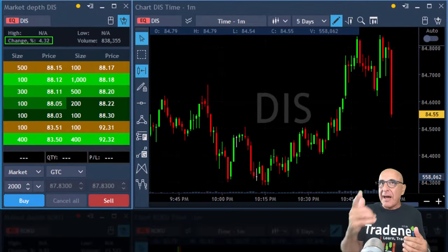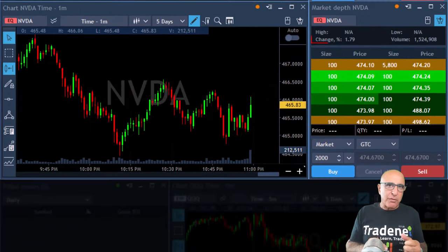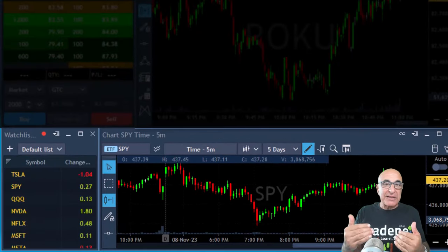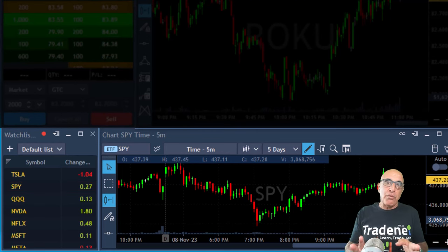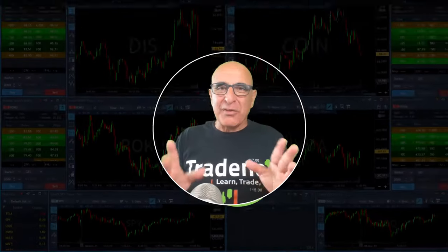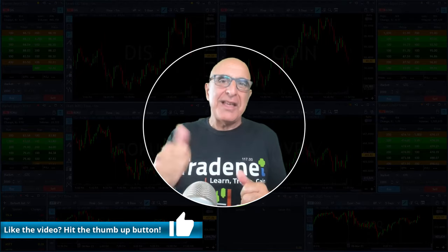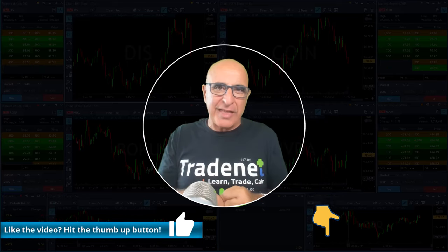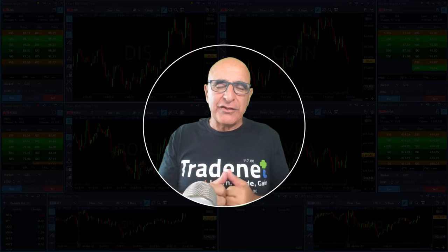Pre-market, I'm watching stocks which are outperforming the market — like Disney, it's up 4% pre-market, Coin up 4%, and Nvidia up almost 2%. These are stocks outperforming because the market is only up 0.3% pre-market. These are likely to be the biggest movers of the day, that's why you always look for stocks pre-market. Now the market's about to open — please remember to hit that like button and join my live trading room using the links below.